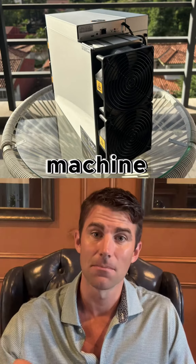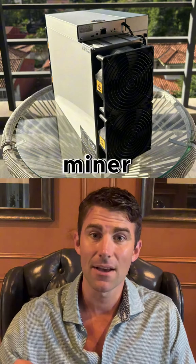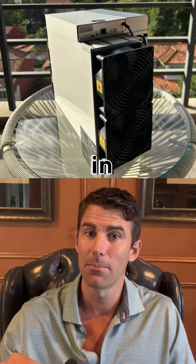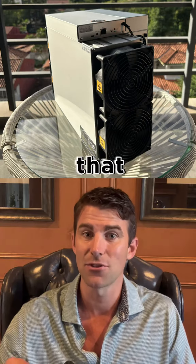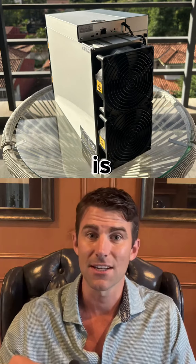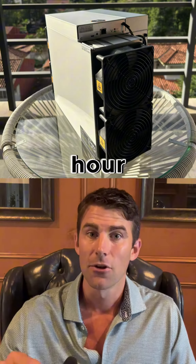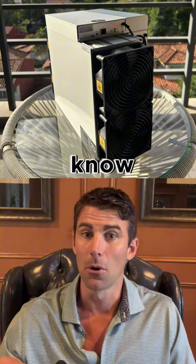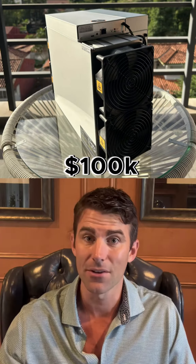How much does a bitcoin mining machine make? Let's take an Antminer S19 Pro+ 120 terahash — that is mining around nine to ten dollars a day in bitcoin at these prices. You have to pay for electricity, that is your major cost when you're mining bitcoin. So if your electricity is about six cents a kilowatt hour, you're making about three dollars a day in bitcoin.